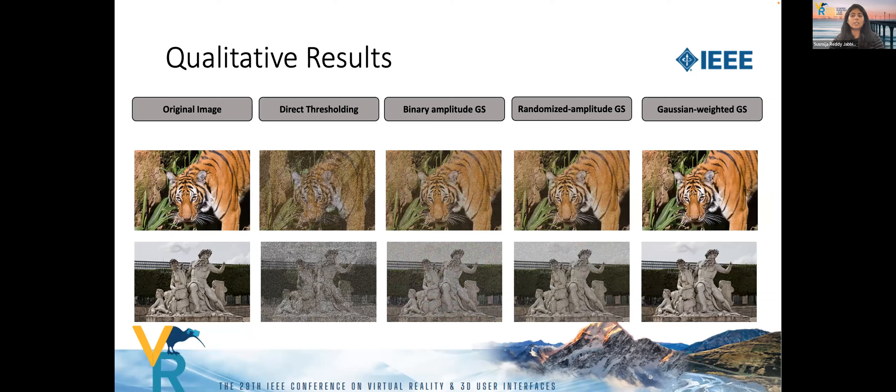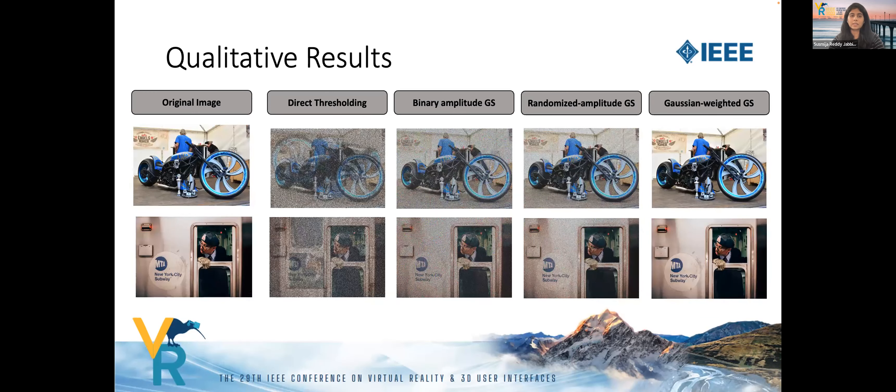Finally, the Gaussian-weighted Gerchberg-Saxton is our proposed approach. All these images are obtained using only 20% of the pixel elements in the dense 2D array. As can be seen from our results, just 20% of the pixels are sufficient to produce a perceptually high-quality image.